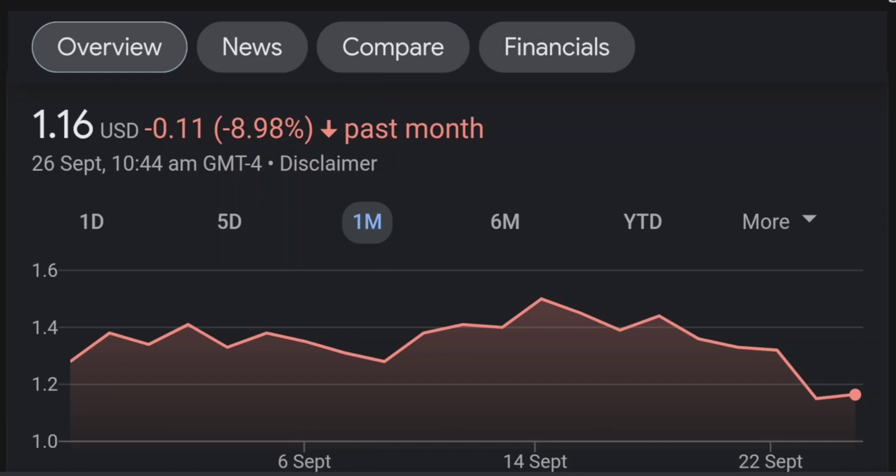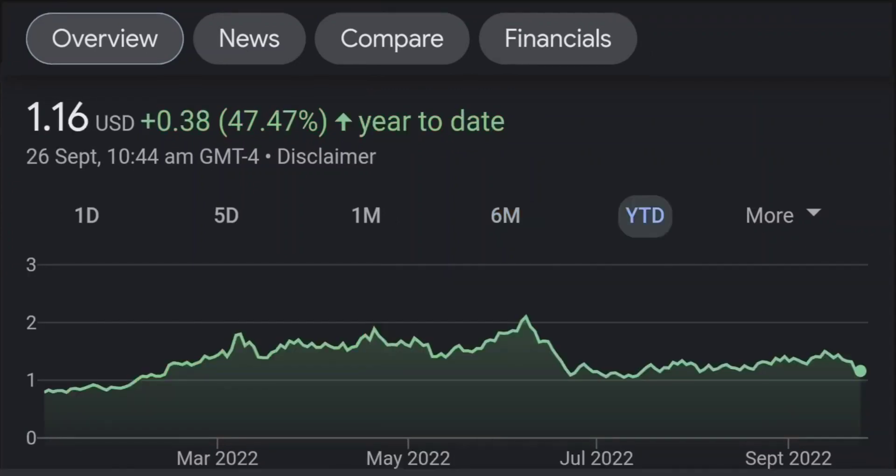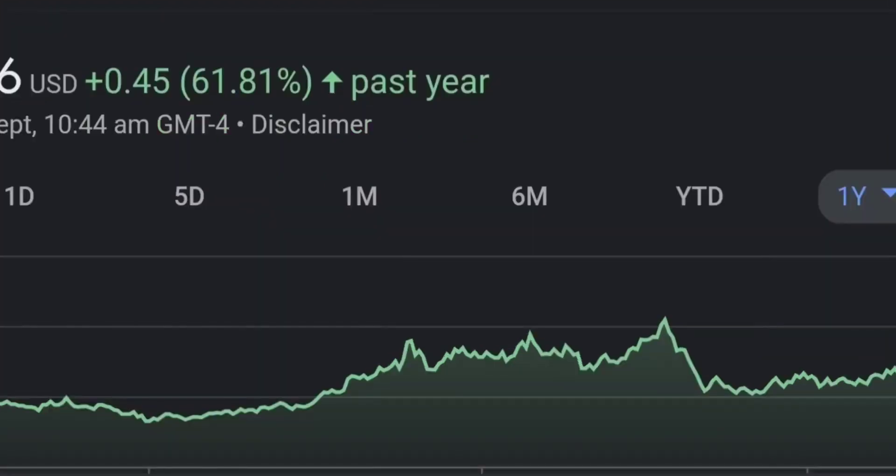Looking at the RSI and Money Flow Index, the RSI seems to be coming down — it was quite overbought. Right now it's at this level and it seems like it won't come down quickly. So I will be careful on this trade. Zooming out to the daily chart, on the daily it still looks bullish.